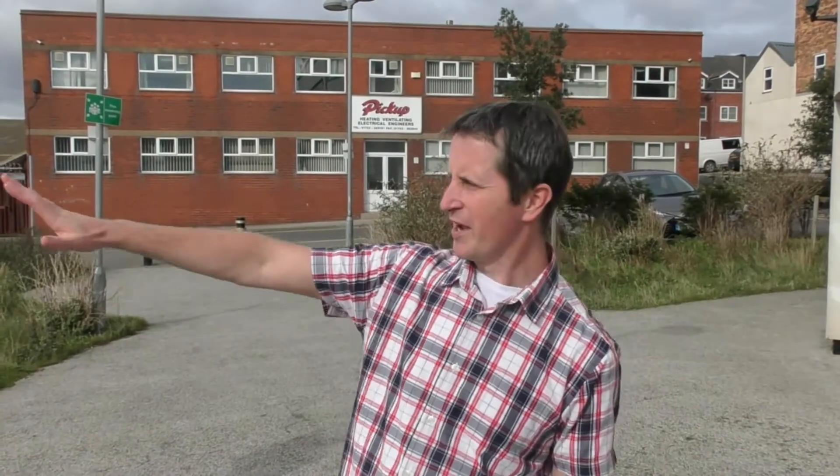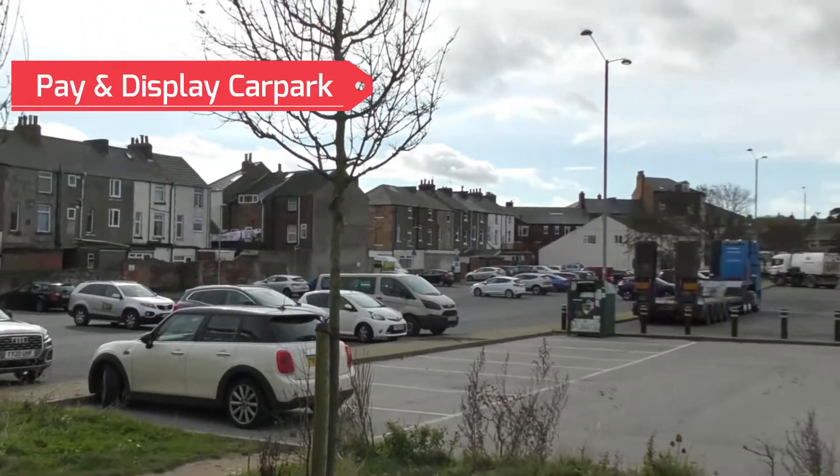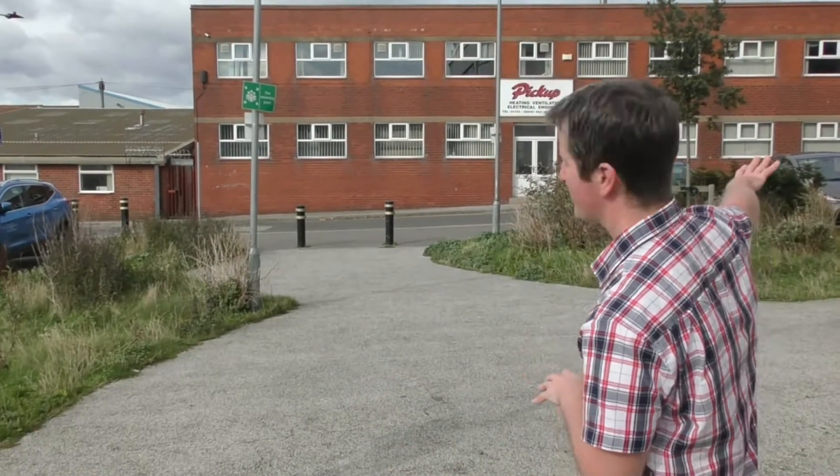Hi everyone, some quick tips about where to park if you are bringing your car here on Sundays. Straight outside there is a pay and display car park at £2.70 for two hours. If you are a local resident, you can find out how that works on the Scarborough Council website. But there is also free parking in the streets around.